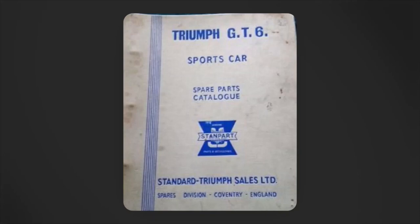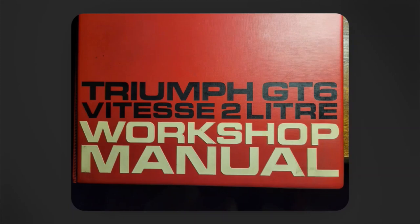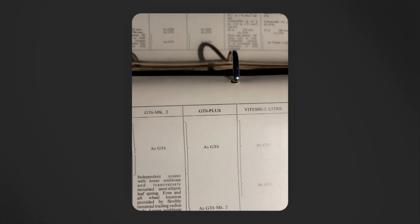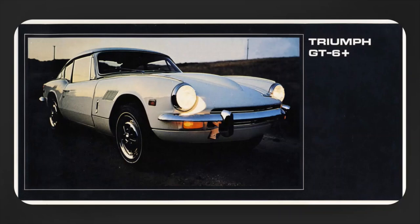The augmented factory parts catalog used G.T.6 Plus with periods as shown. The augmented factory workshop manual typically wrote out 'plus' instead of using the symbol. The 1969 US sales brochure introduces a hyphen in GT6 Plus — you can clearly see GT-6 Plus on your screen.